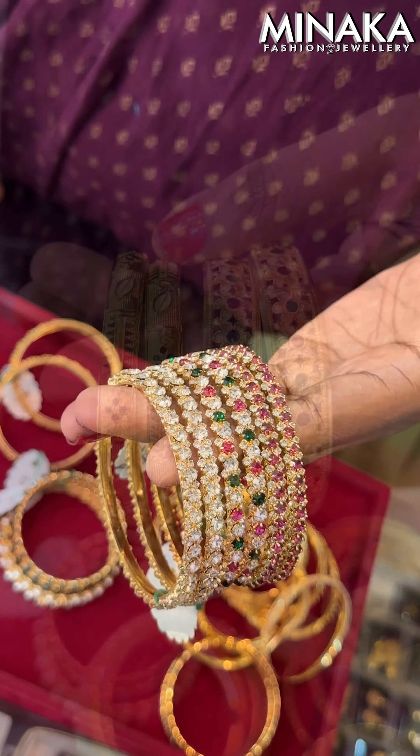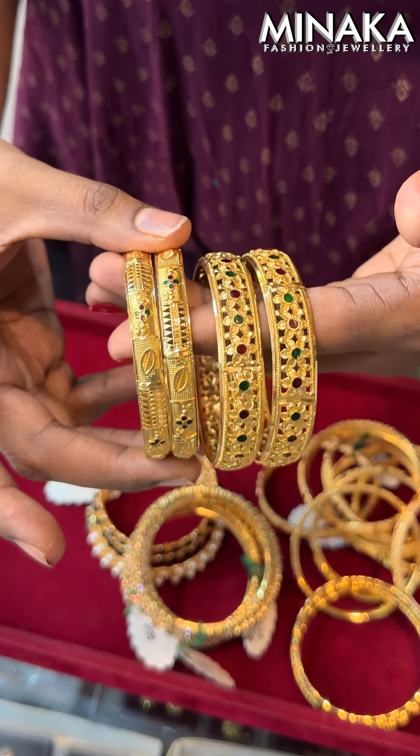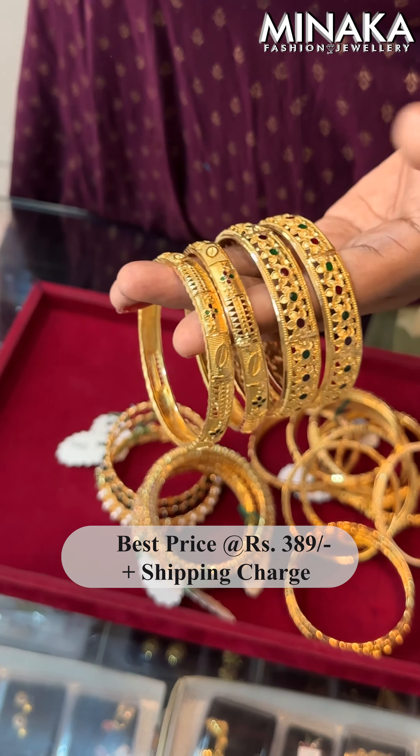In the last bangle collections, this is premium quality. The finishing is gold. In the last bangle collections, you are charged $390 plus shipping charges.